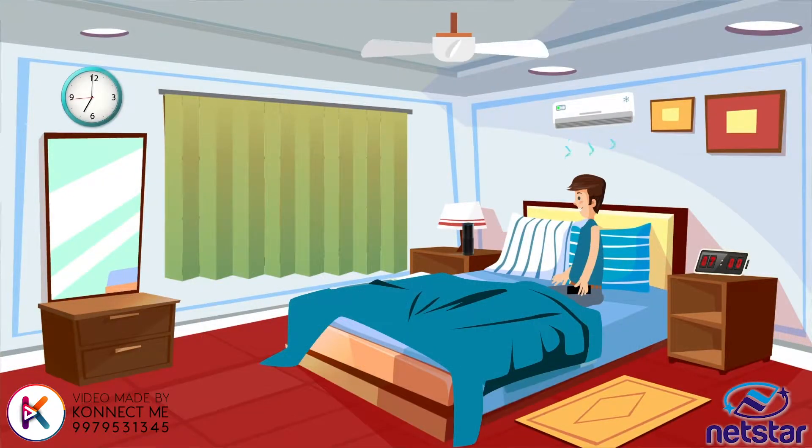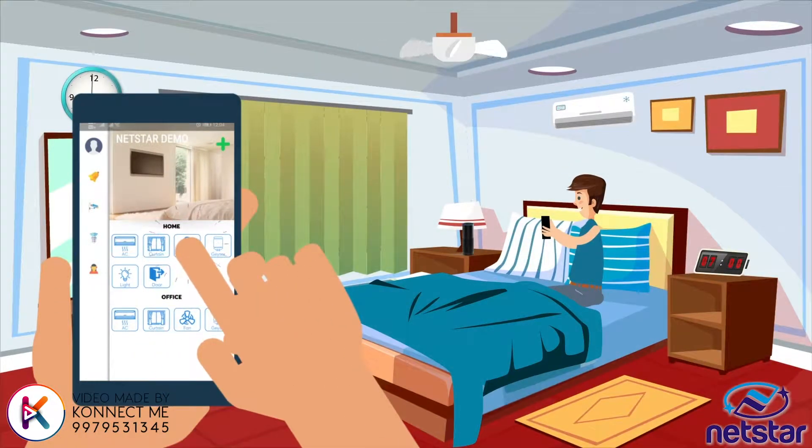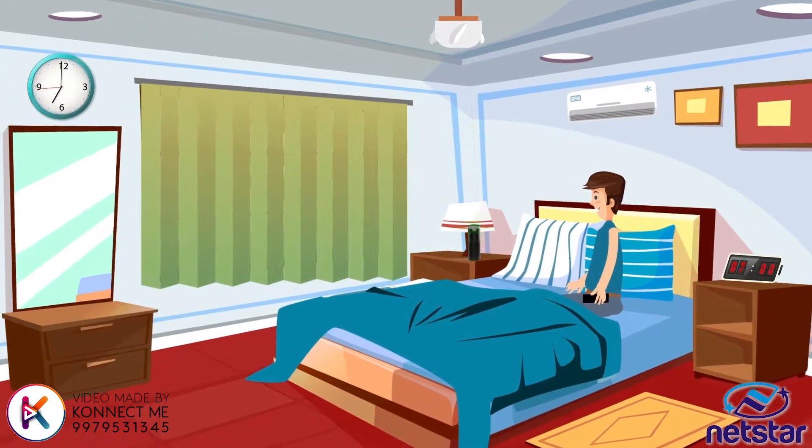Every morning, he wakes up after a sound sleep. Raj turns off the AC, slows down the fan. Alexa, open the curtains.